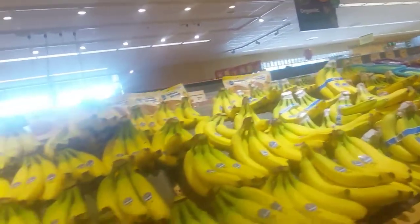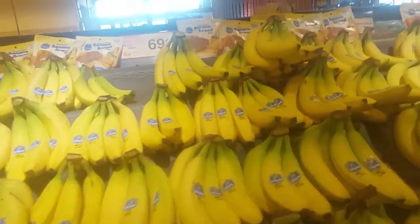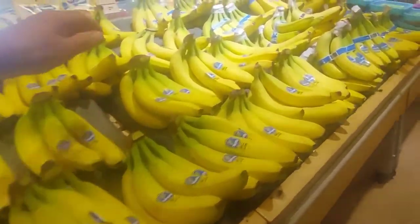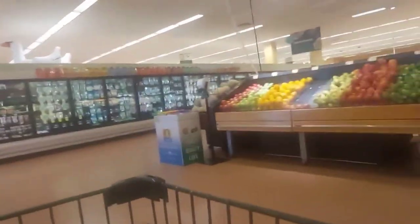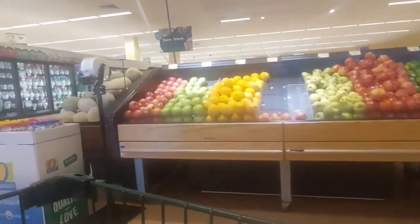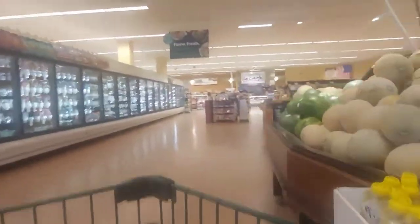Bananas. Lots of bananas. We're eating a lot of bananas now, so basically if I go into a store I buy a bunch. My wife likes them a little greener, so normally I try to pick ones that are green. Sometimes they have different color lights over the bananas, which is kind of confusing, because once you take them and put them in your cart, they change color.